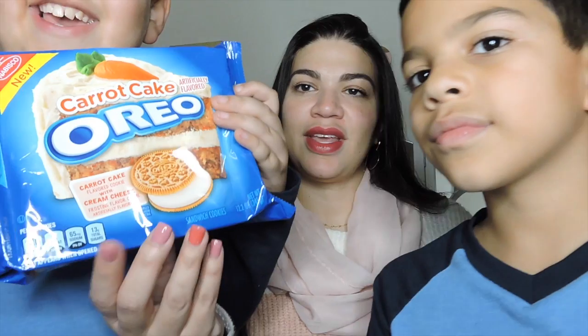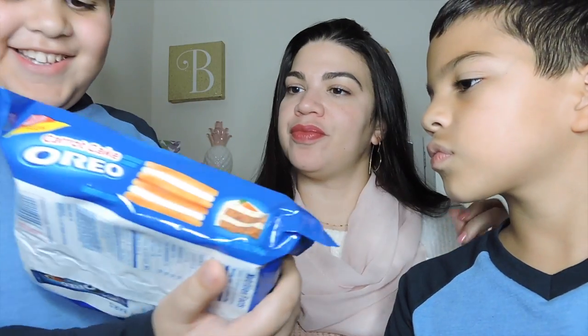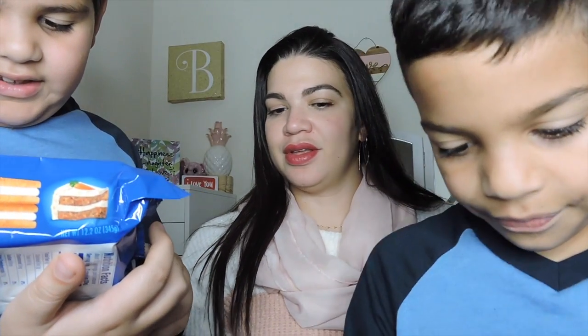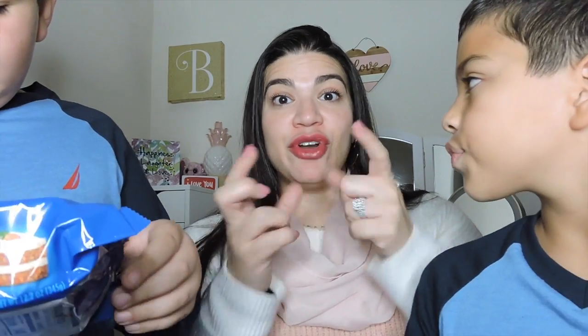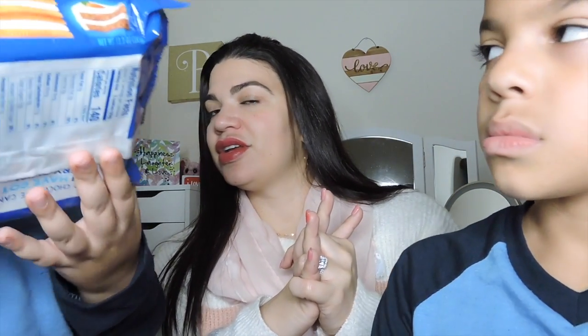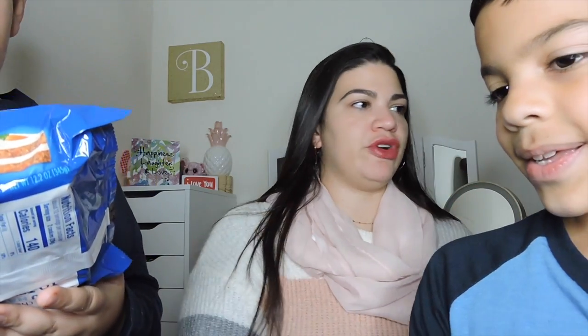And the other one we're trying out is the carrot cake Oreos. It's a carrot cake flavored cookie, like the outside part, with a cream cheese frosting flavored cream. So that's going to be interesting. Okay, which one are we doing first? The carrot cake? Yeah.